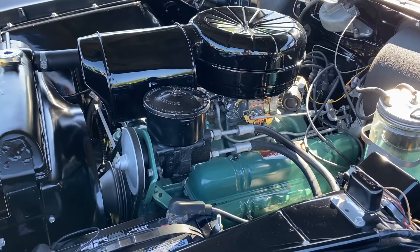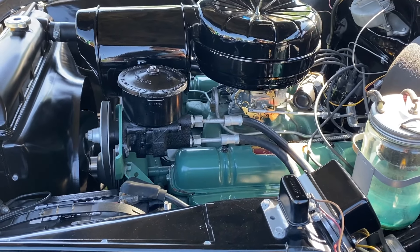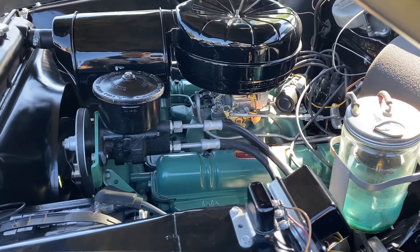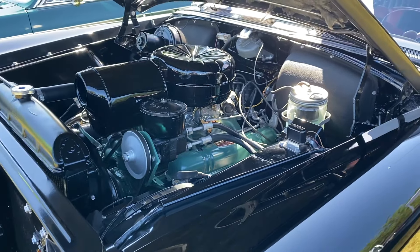With its powerful engine and Dynaflow automatic transmission, the Century offered a smooth, yet exhilarating driving experience. It was a car built for both comfort and speed, perfect for cruising the new interstate highways or taking a leisurely Sunday drive.